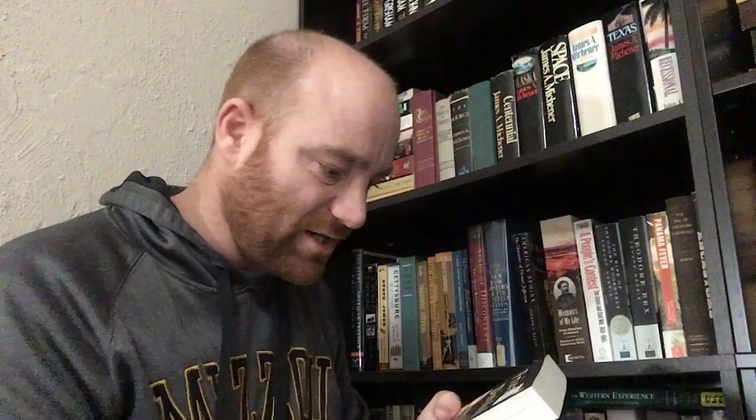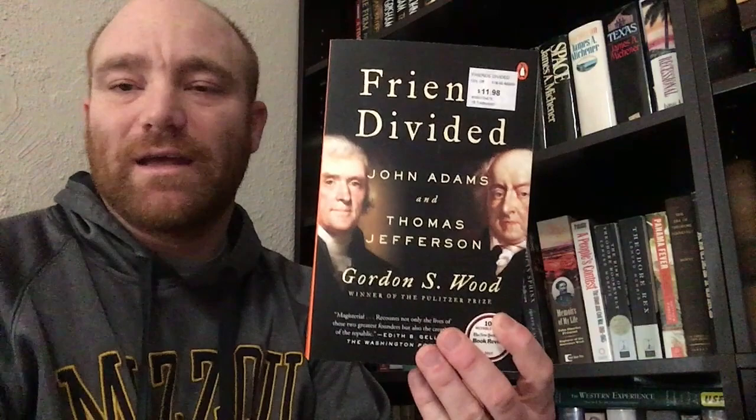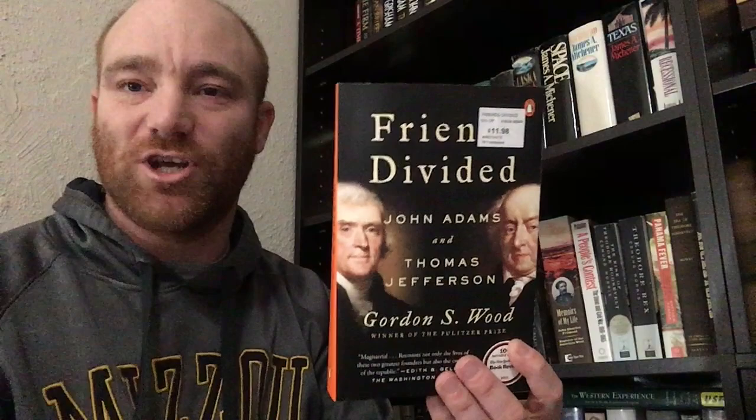Here's one I bought brand new myself — I haven't even taken the sticker off yet. Friends Divided: John Adams and Thomas Jefferson by Gordon S. Wood. It was kind of funny — I was reading some stuff by Joseph Ellis and he kept talking about the letters between Jefferson and Adams. I quite literally said, 'I wish somebody would write a book based on just the letters.' Then within the next couple of months, Wood came out with this one. I was like, 'Geez Louise, I'm always late — I can never think of anything fast enough.' I'm sure it's going to be an awesome read.